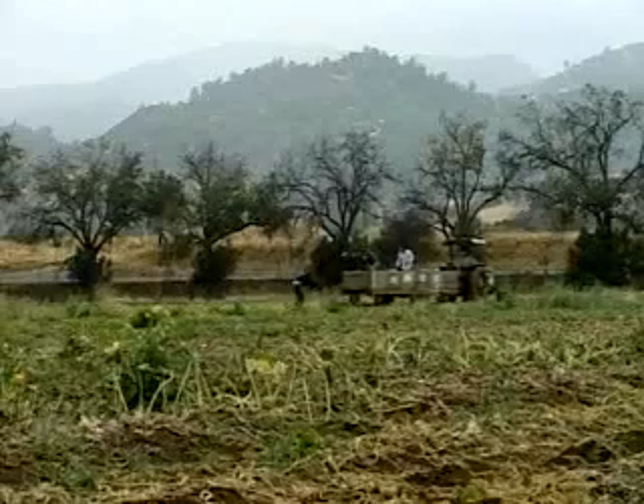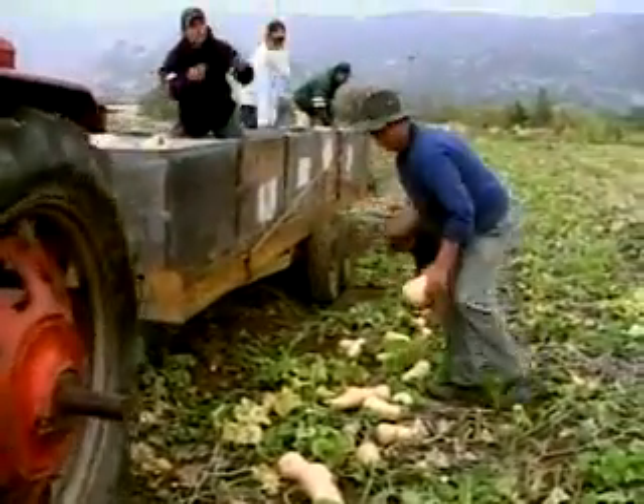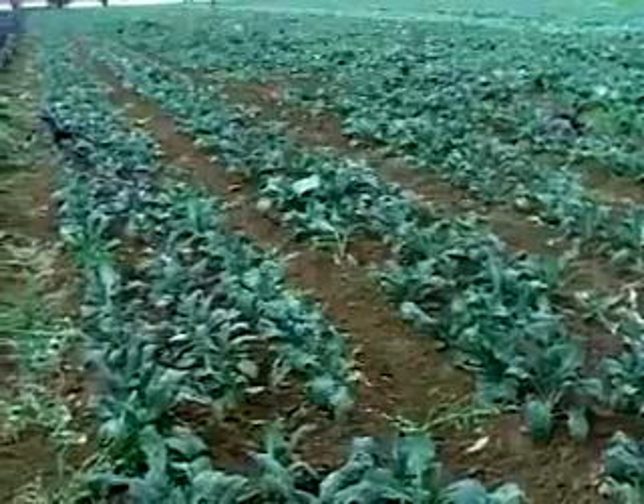Welcome to Full Belly Farm. It's very different from most modern industrial farms. Instead of two crops, California farmer Paul Muller grows 70 on just 200 acres. And everything is grown organically.